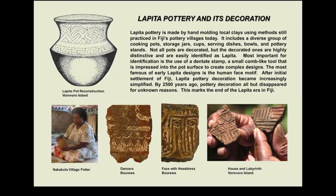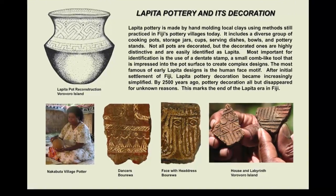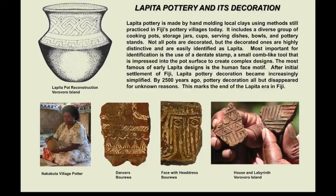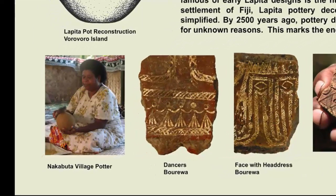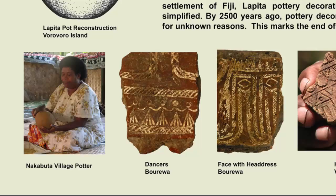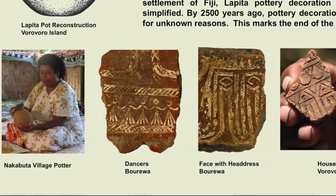Lapita pottery is made by hand, molding local clays using methods still practiced in Fiji's pottery villages today. It includes a diverse group of cooking pots, storage jars, cups, serving dishes, bowls, and pottery stands.